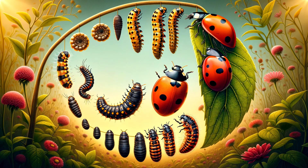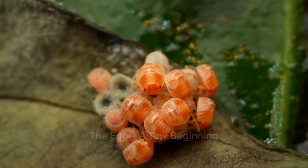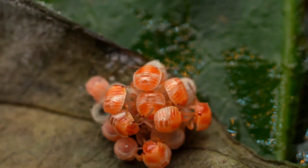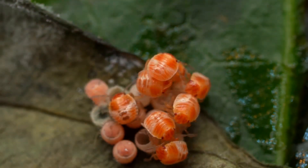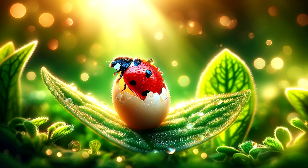Discovering the life cycle of a ladybug, we are going to uncover one of nature's most amazing transformations. Just like a caterpillar becomes a butterfly, a ladybug goes through some incredible changes as it grows. Let's dive in and see how a tiny egg becomes a beautiful ladybug.